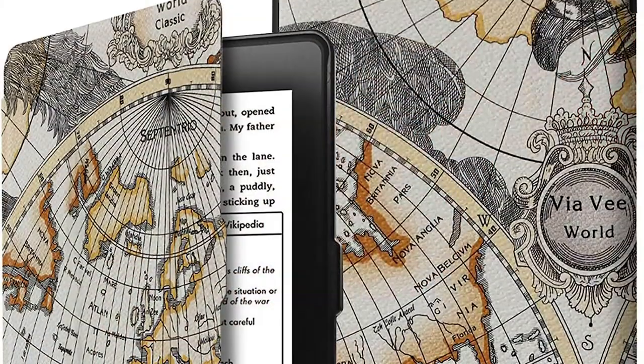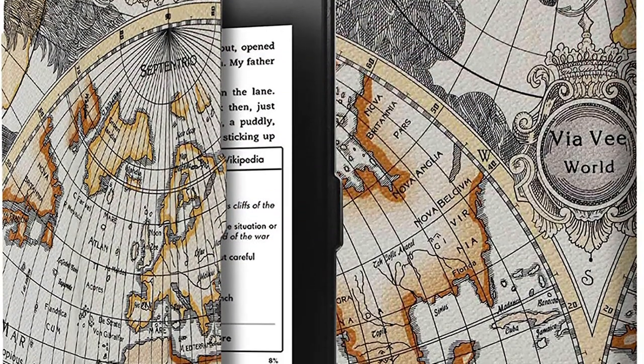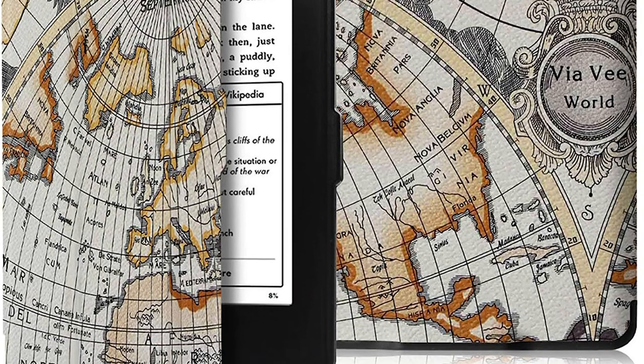Just in case you're wondering about my very lovely Kindle case — I love it. It's got a nice world map on it. I'll add a link in the description. The great thing about this particular company is that they have loads of different types of designs.